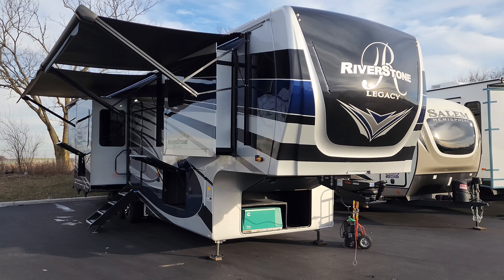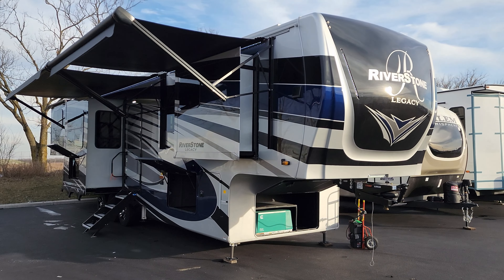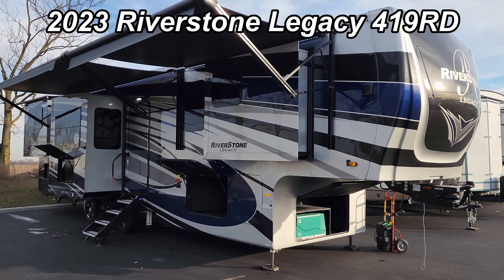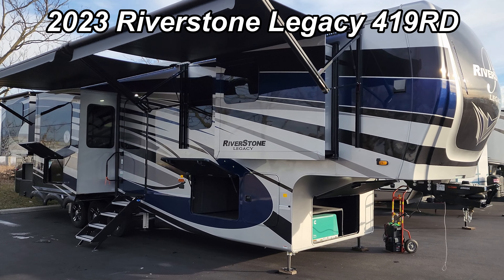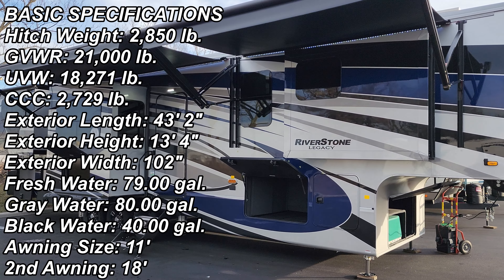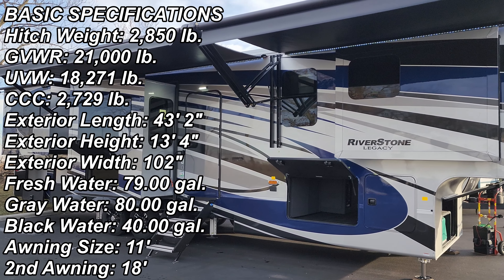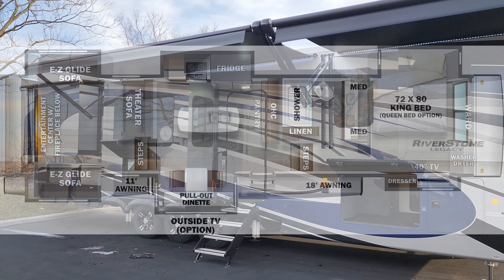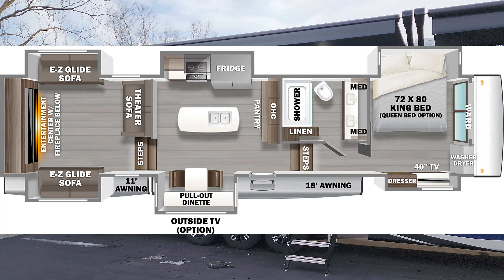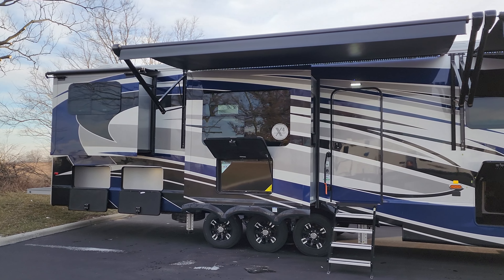Hey everyone and welcome to another All About RVs video. Today we're going to take a quick look at a brand new 2023 Riverstone 419 RD Legacy Edition. We're going to walk you through the inside and outside of this beautiful fifth wheel, and then we will show you what it looks like closed up as well.